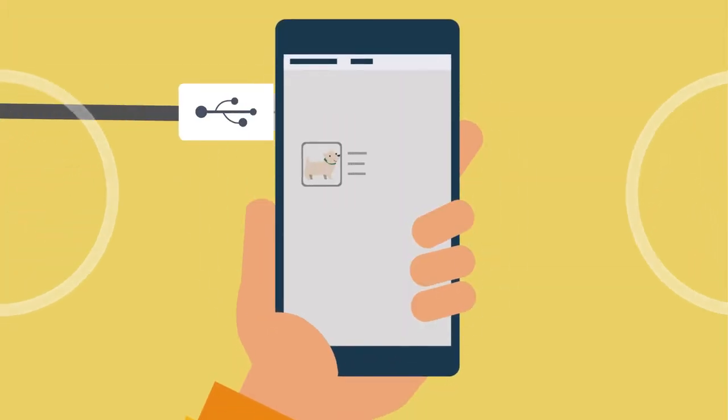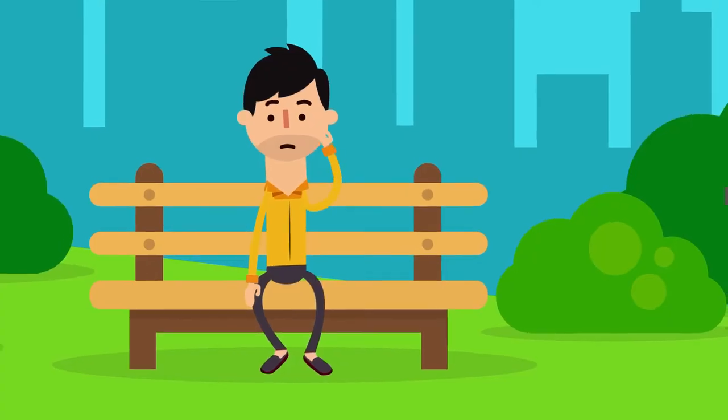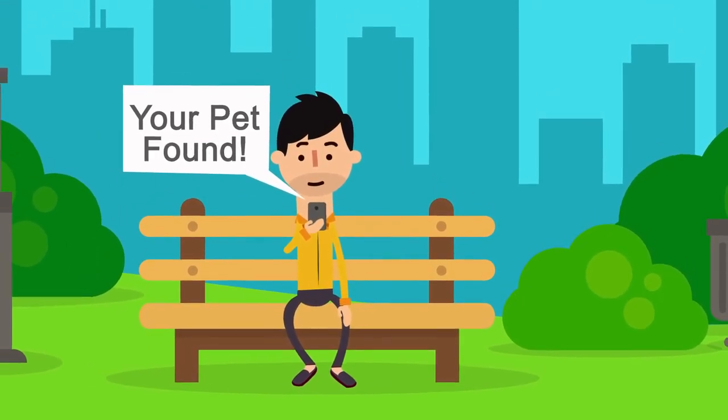The vet then inputs chip information into our app using Lookup. You are then immediately notified via SMS that your pet has been found and which location they are at. This is called Rapid Alert.